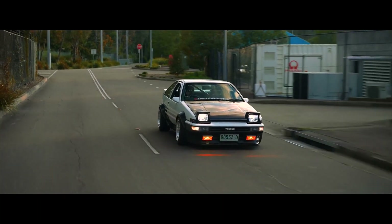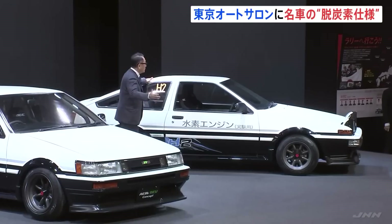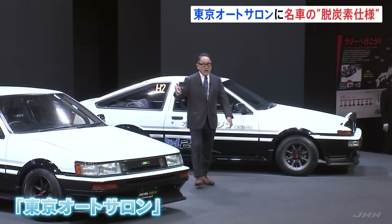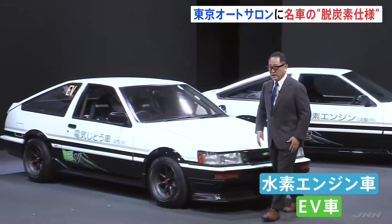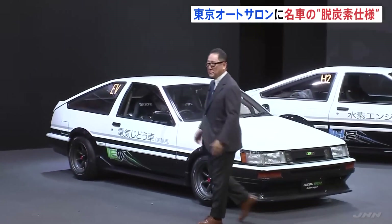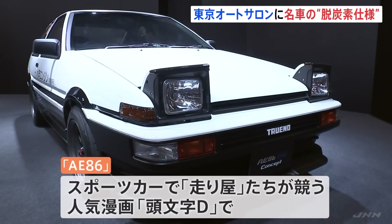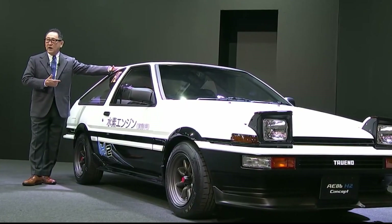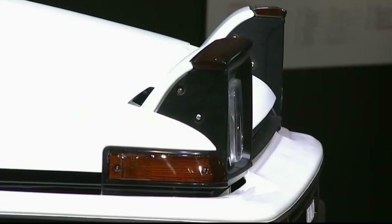Toyota built two concept cars at this year's Tokyo Auto Salon — one using liquid hydrogen as its fuel source, and another using a battery system to power the motors. This was done in an effort to preserve the history of the small automobile. Both concepts are based on the AE86, each featuring a different potential powertrain. Since I'm a massive fan of hydrogen, let's start with the hydrogen-powered version first.